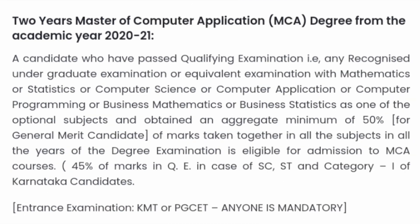The next course offered is MCA — Master's in Computer Applications. Similar qualification criteria apply as for MBA, but here two exam scores are accepted: KMAT and PGCT. One of these exams is required even for management quota seats. The criteria is 50% for general merit students who should have done mathematics as a compulsory subject, or 45% for SC, SD, and Category 1 students.